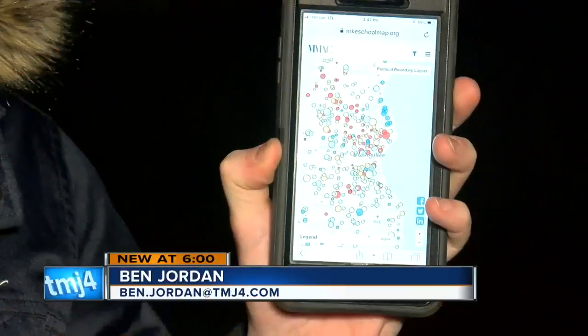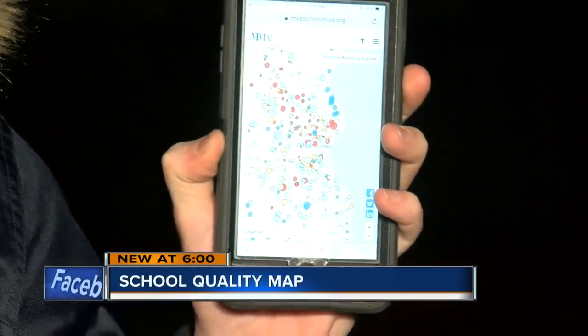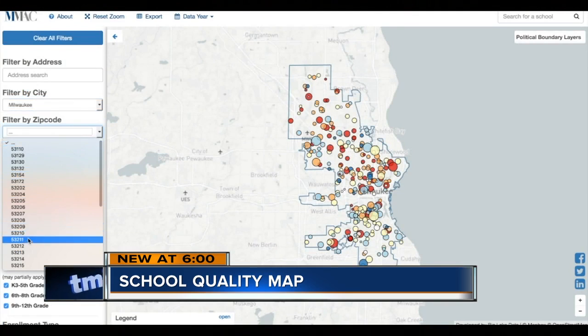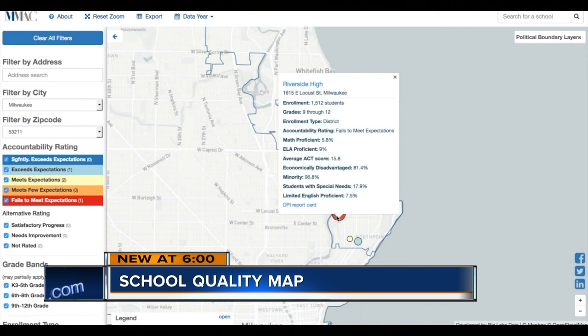This school quality map shows every school in Milwaukee County using a colored dot based on state report card data. Riverside University High School has a red dot because it's failing to meet expectations. It's a map of Milwaukee covered in red, orange, yellow, and blue dots that all have a meaning, showing each school's size and performance level — data collected by the state, but shown in a different way.